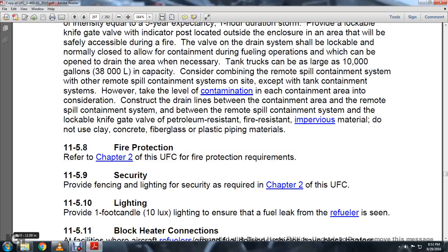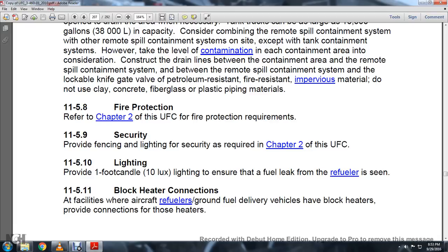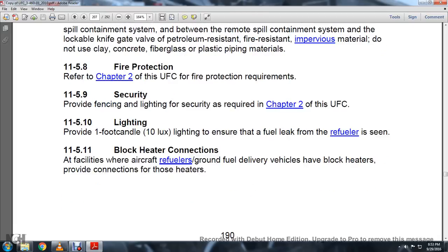11-5.10, Lighting. Use one-foot candle lighting to ensure fuel leaks from the refueler are visible. 11-5.11, Block Heater Connections. At facilities where aircraft refuelers and ground fuel delivery vehicles have block heaters, provide connections for those heaters.